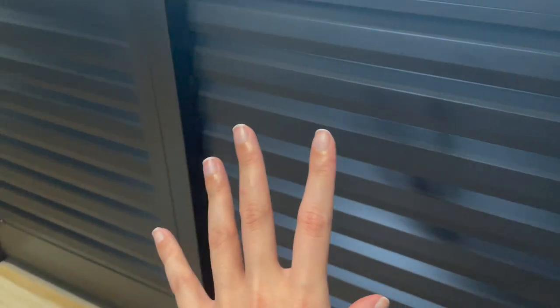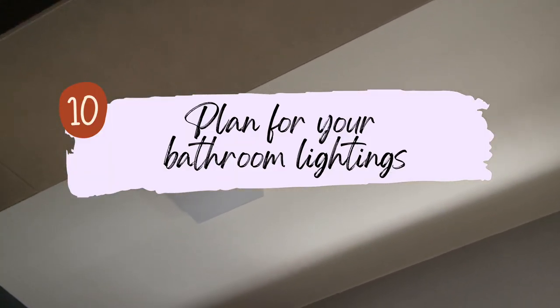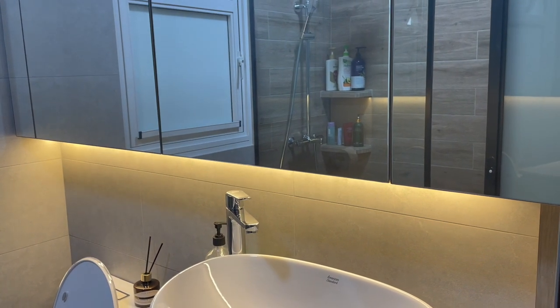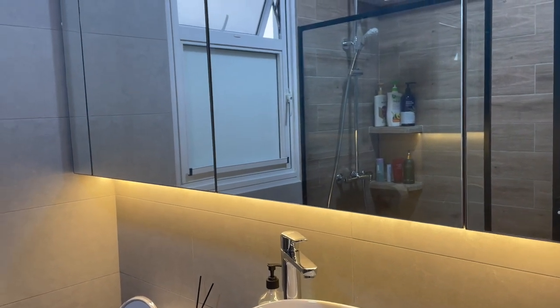Last but not least, plan for the lighting in your bathroom. For us it's very simple — we have a square ceiling light right in the middle of our bathroom. It looks really bright. For bathroom lighting, I'd really suggest keeping it simple — this ceiling light is good enough to light up the entire area. In the master bathroom, we also added an LED light strip underneath our mirror cabinet, which is a nice touch.